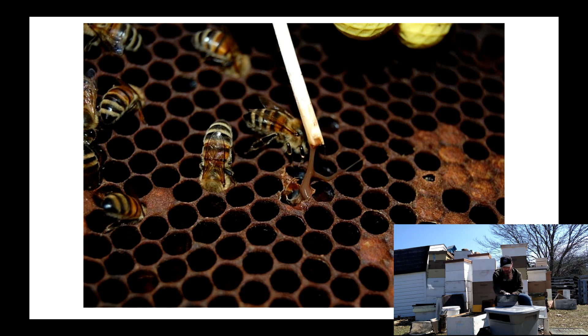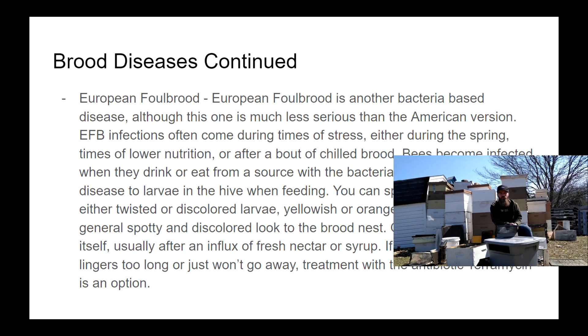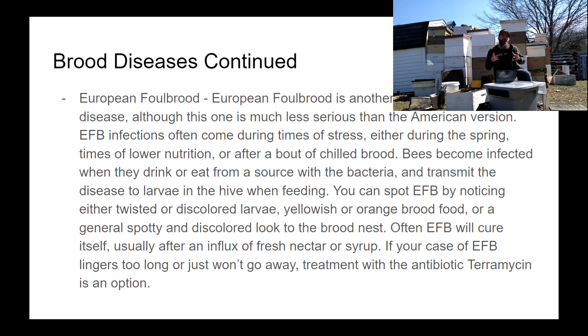European Foulbrood is another brood disease — another bacteria-based brood disease — but just because it sounds like its American cousin doesn't mean it's anywhere near as serious. European Foulbrood should be considered something more like the common cold, something bees get fairly regularly but can usually deal with pretty effectively. Initial signs are yellowish or orangish brood food: the royal jelly that should be pure white turns yellow or orange as it fills with bacteria.